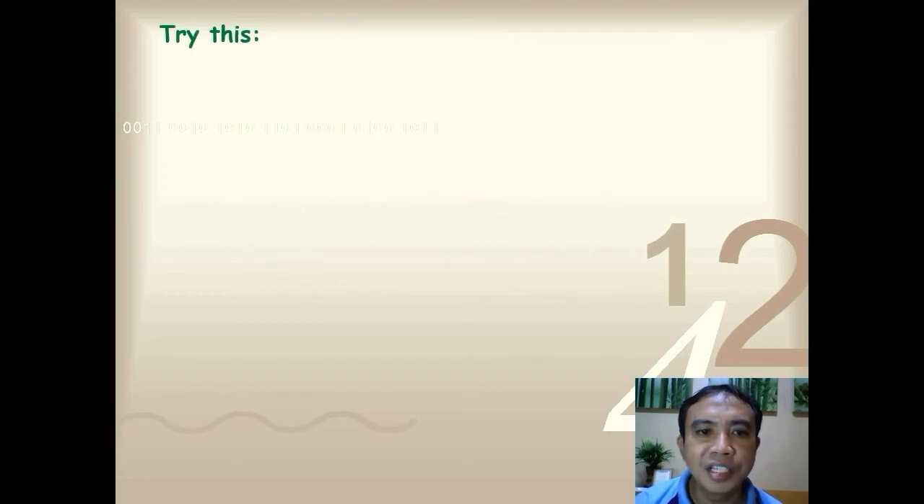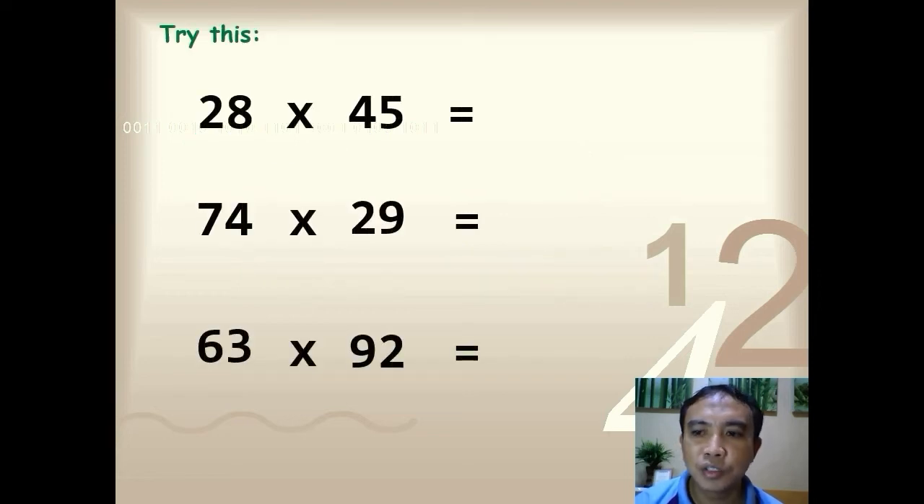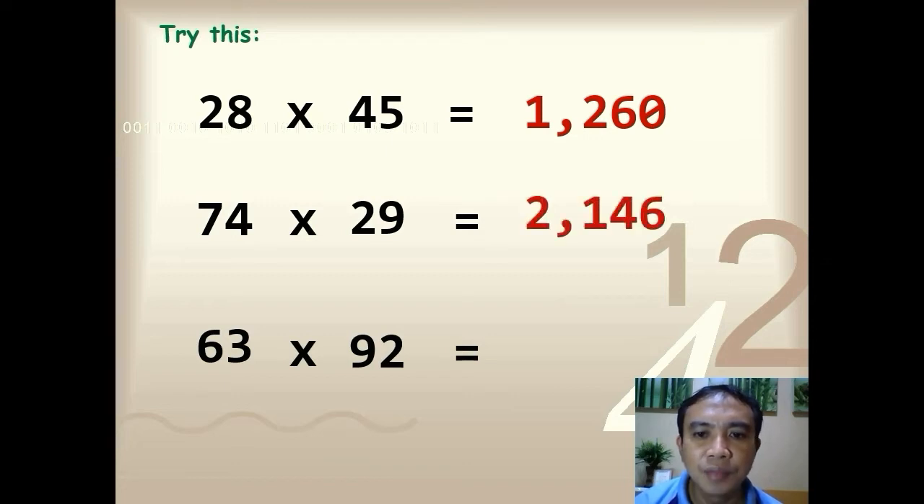Let's try another set — try to solve these problems as fast as you can. Time is up. The answers are: 28 times 45 you have 1,260; 74 times 29 you have 2,146; and 63 times 92 you have 5,796.